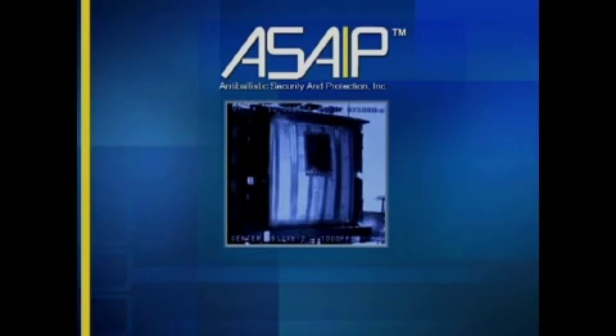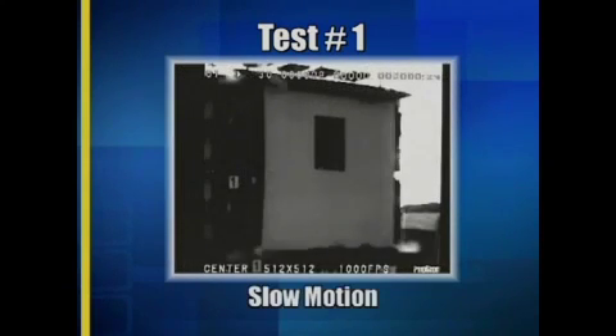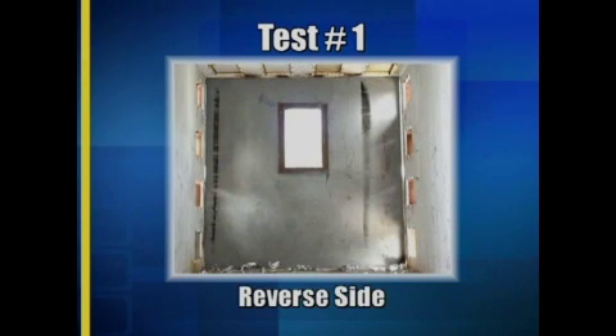ASAP Walls is now also Department of State certified for the triple crown of protective walls, adding anti-blast protection. Here the ASAP wall panel with a blast-proof window inserted passes the Department of State test on the first attempt. Let's see that blast test in slow motion. Here is a view of the other side of the wall post-test — completely intact.